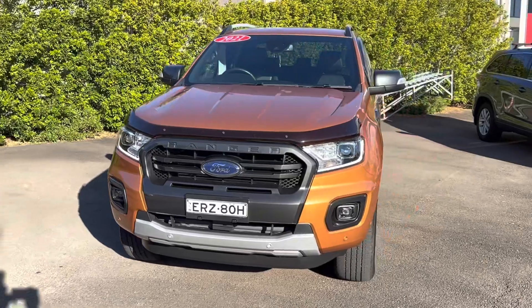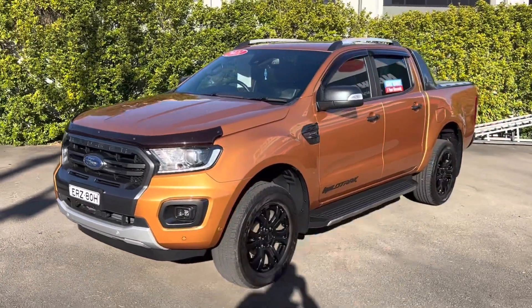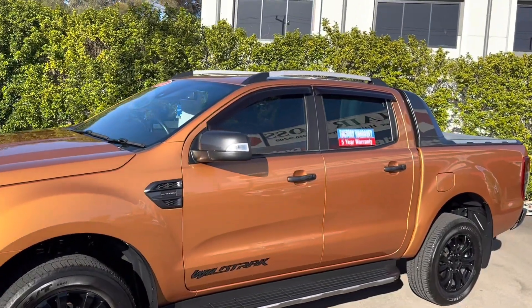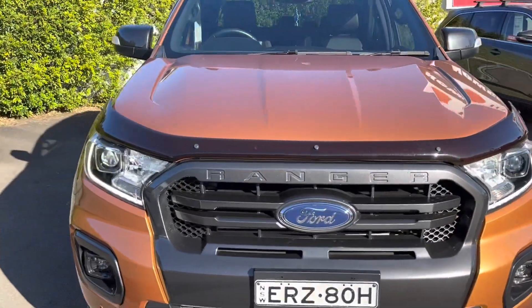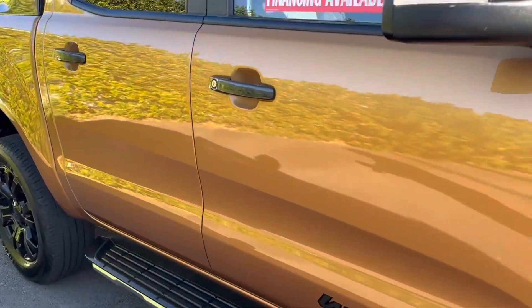There's not a stone chip, there's not a mark on the truck. Beautiful colour — Saber is the colour. You will not fault it. You can see it's got all of the windshields there, side steps, beautiful alloy wheels. Got the bonnet protector.